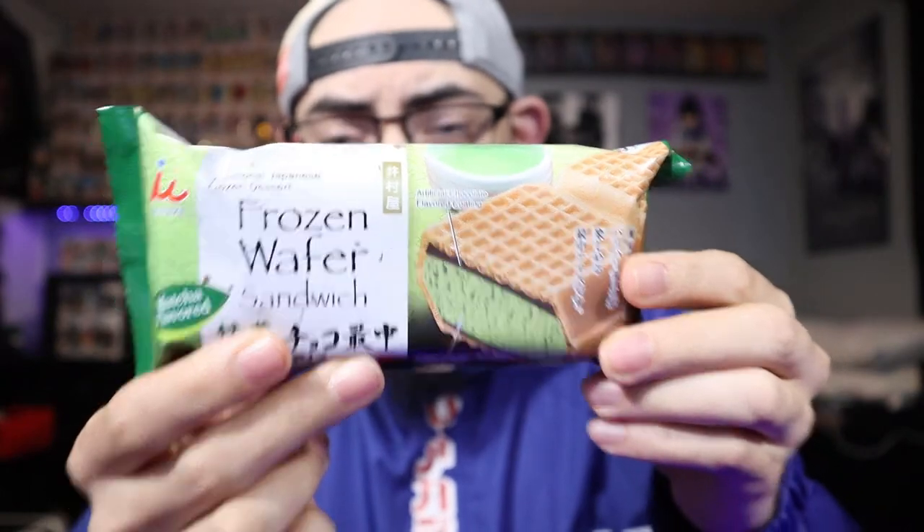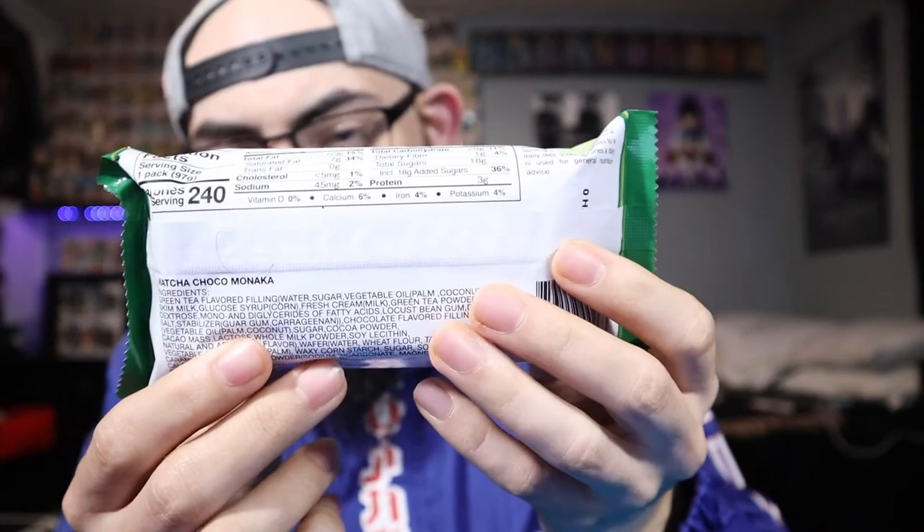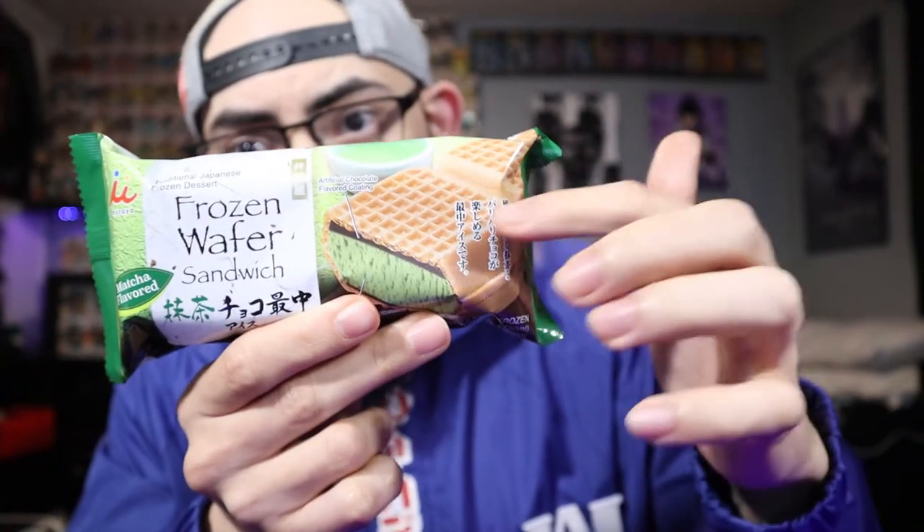Anyway, here it is — it is the frozen wafer sandwich. This is the equivalent of the American ice cream sandwich. It is the Choco Monaca Jumbo, as it's referred to in Japan, and essentially it is a wafer with a thin line of chocolate and ice cream on the inside.